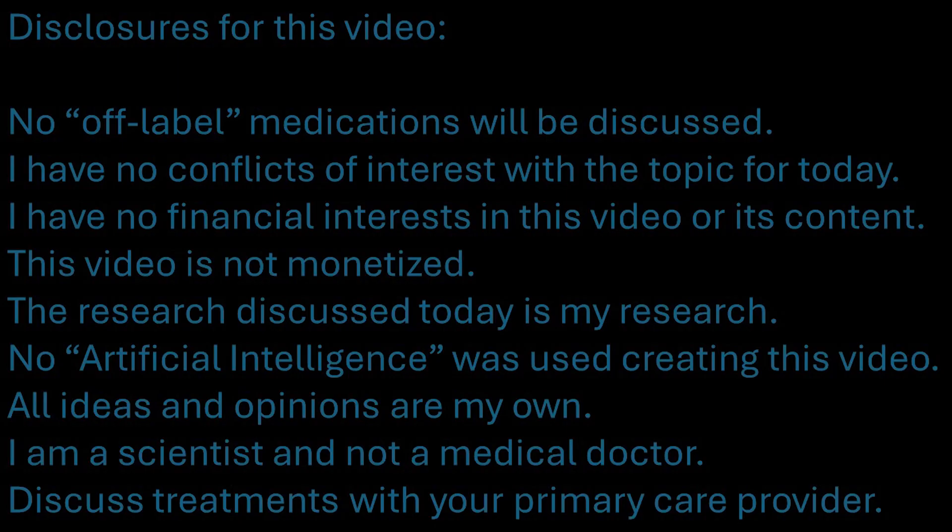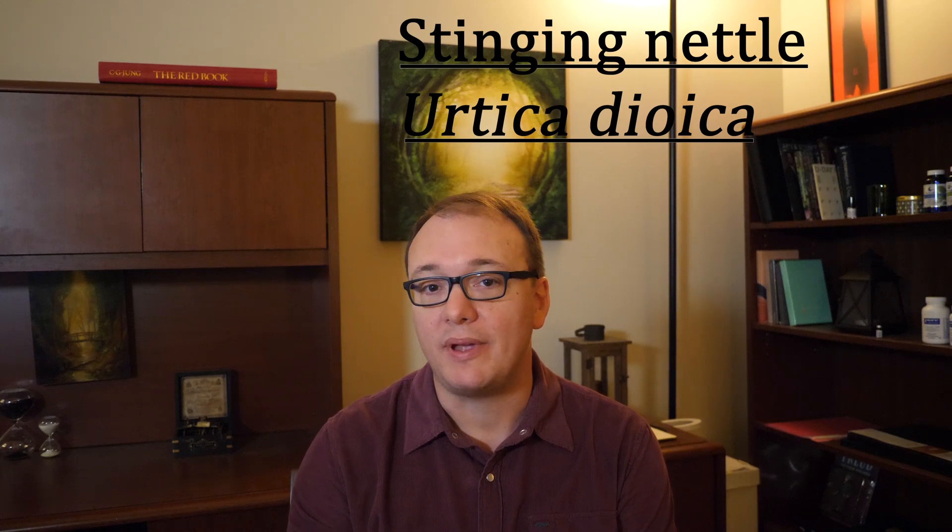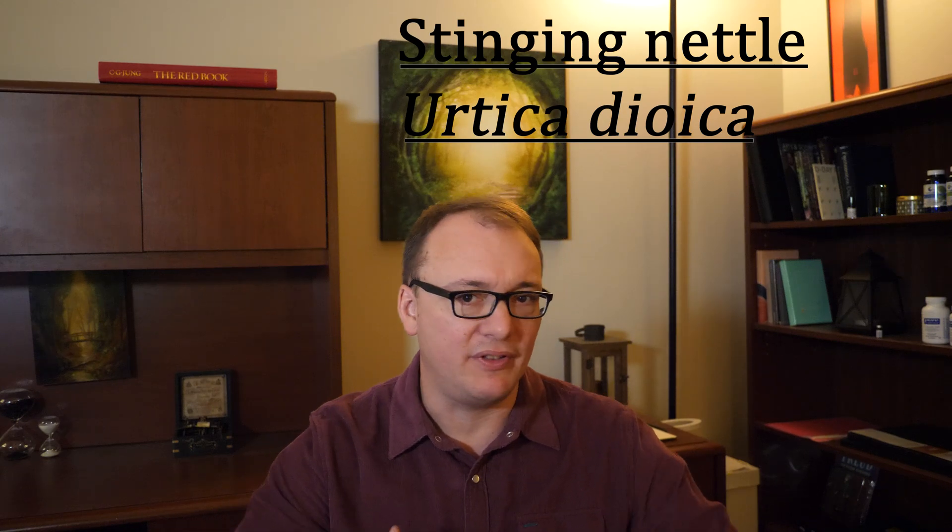First, here are the disclosures for this video. What we're talking about is stinging nettle, or Urtica dioica, and we're talking about how this leaf may help with chronic pain, kind of like fibromyalgia all-over body pain. This is following last week's talk where I discussed how green light may help with chronic widespread body pain, and now we're going to talk about a green plant and how it may help with chronic pain.